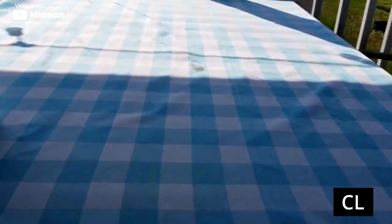Hello everyone and welcome to Smart Life. In this video, we'll show the 7 best outdoor tablecloths on the market that will help you choose the best one. So let's dive into the video.